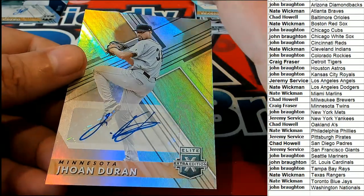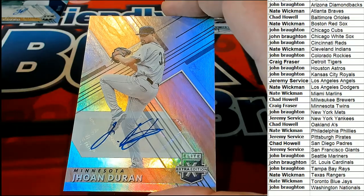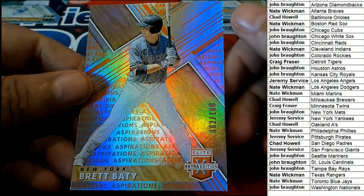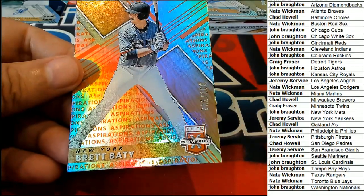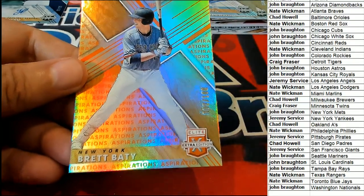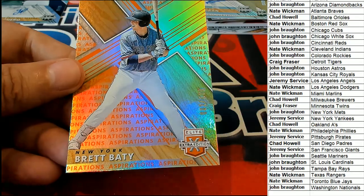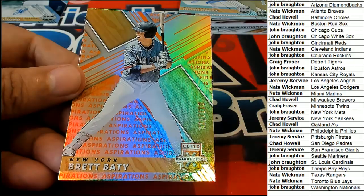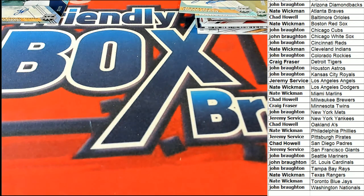Minnesota Twins — Craig, nice hit. Brett Batty, number 200 — that is the New York Mets. John B is picking this one up — nice going, John. I'm gonna get our random ready, we got a big random coming up.